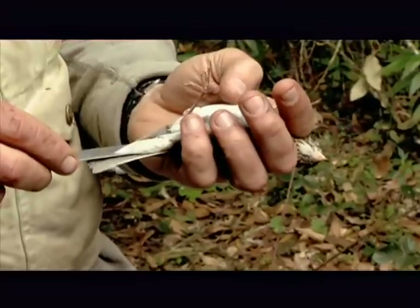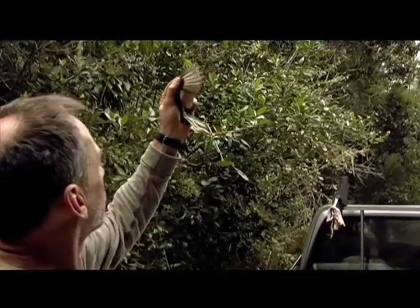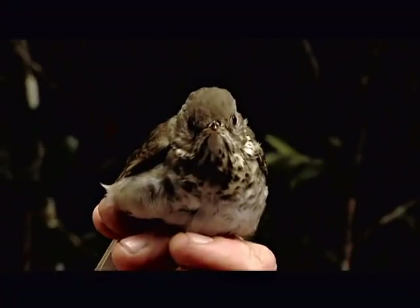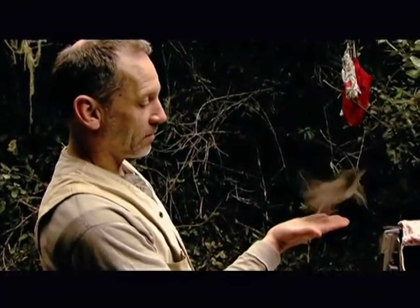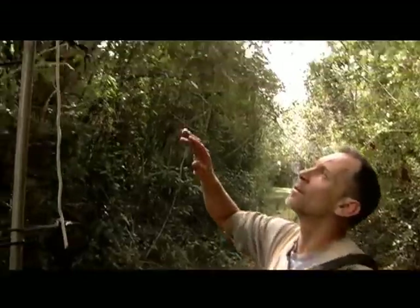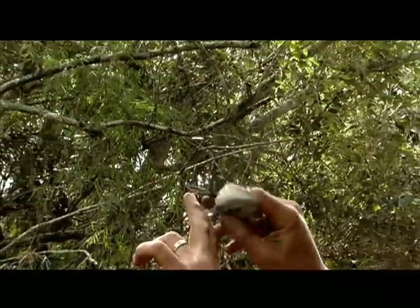Next, Chris measures each bird, looks for fat as an indication of the bird's health, checks for parasites, and takes a small sample of blood. At last, the bird is released: 'Sit there and think about life for a second — and there it goes.' It's a banner day for the team with four Bicknell's Thrushes, and work continues with the net successfully catching several other species of birds.